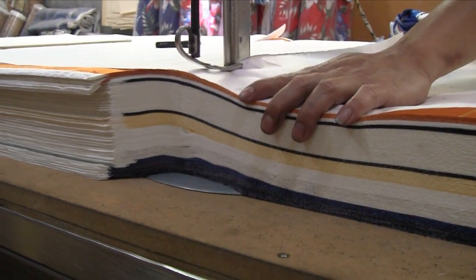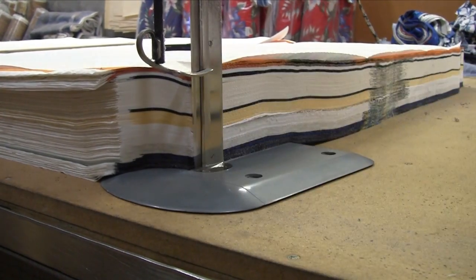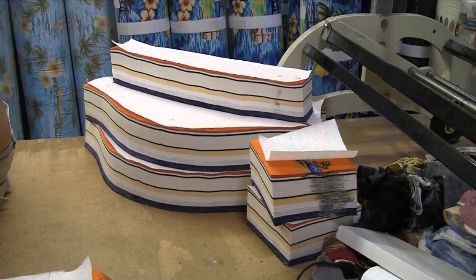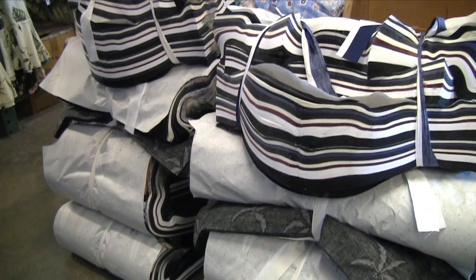Here the technician is cutting 340 layers of fabric, which in a few days will become 340 shirts. Once the shirt parts are cut out, they are bundled up and sent to contractors for sewing.